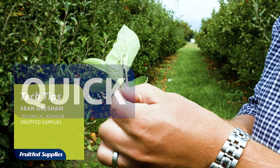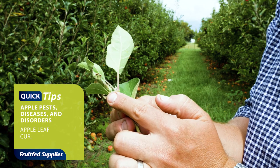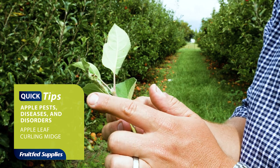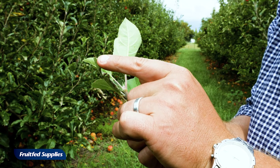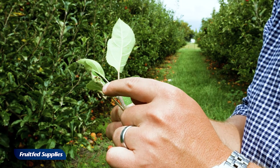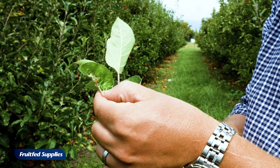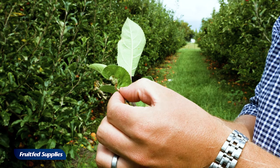This leaf here is curled up, not because of any disease, but because there was an insect — an apple leaf curling midge. When this leaf was just emerging, an egg was laid on the tip, and then the midge larvae crawled down and actually made the leaf curl up, or actually fail to unfurl.